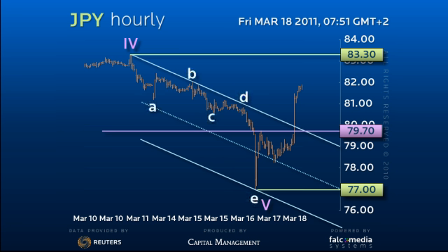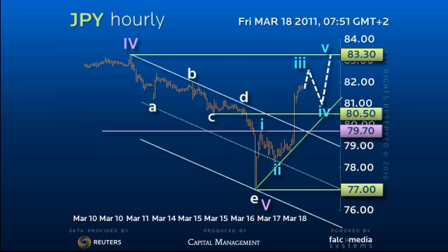We are now in the process of making a 5-wave recovery and are close to completing minor 3. Minor 4 should hold above the uptrend and solid support in the 80.50 area for a run at 83.30. Whilst we suspect this will complete the first leg of the upside and allow a reaction,